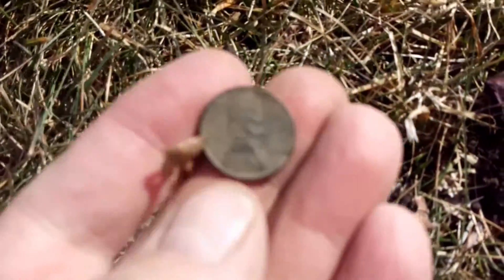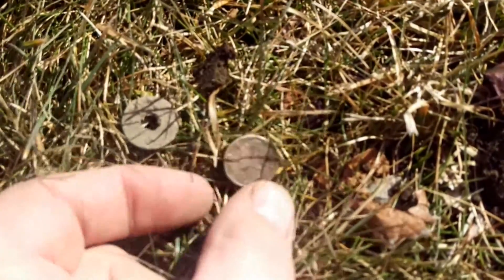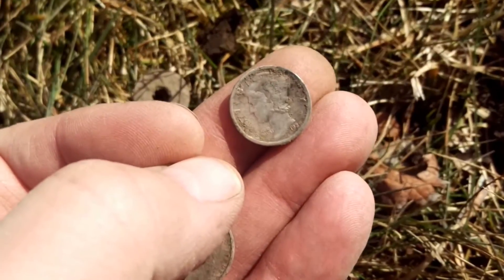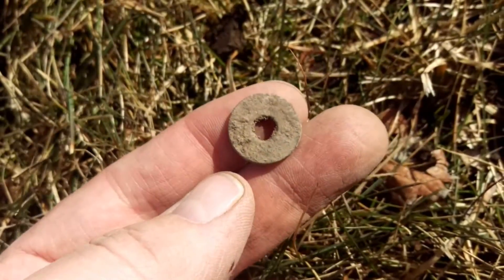Today we found a little wheat back, found a 1929 Mercury Dime. And then I found this old thing — I'm hoping it's a token, but it might just be a washer. It looks like it's brass.